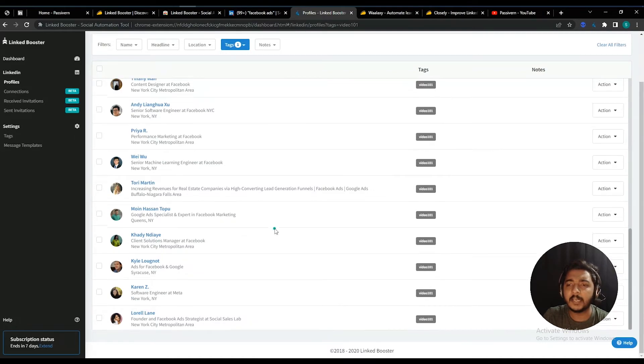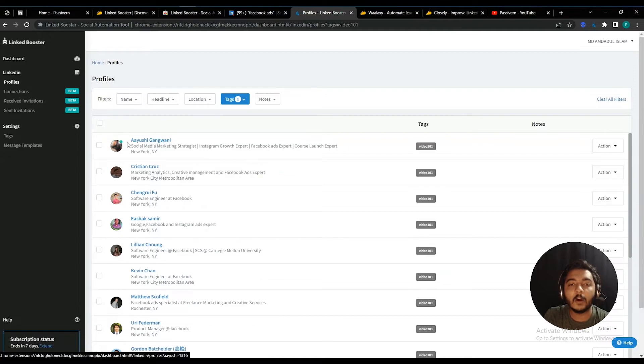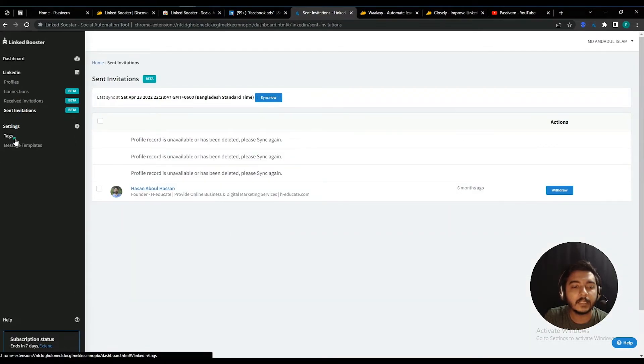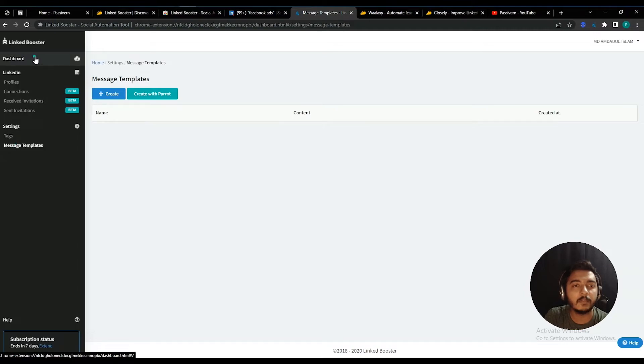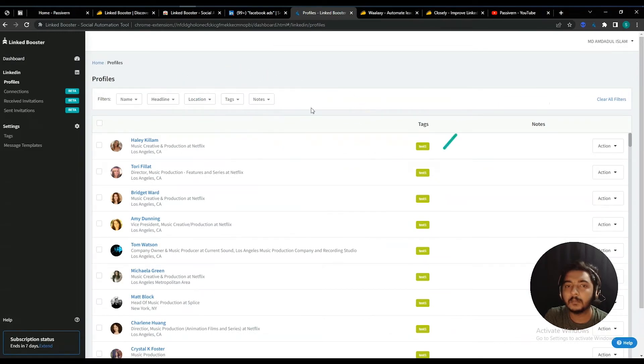One thing I'm not finding here is the ability to get direct lead data — for example, the email address of these people, or details like their school or college. I cannot export those types of leads from here. I checked again and this feature is simply not available. You cannot export direct lead information such as email from the Linked Booster platform.